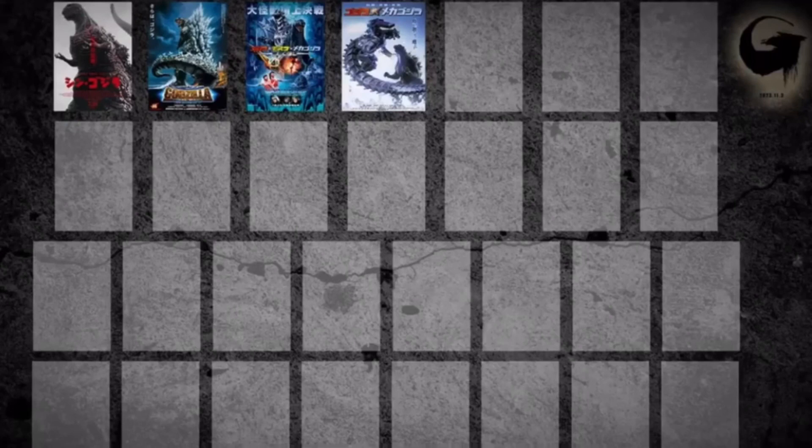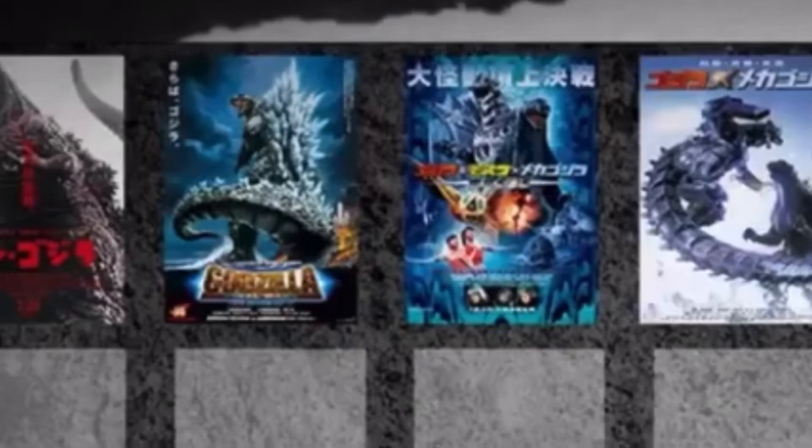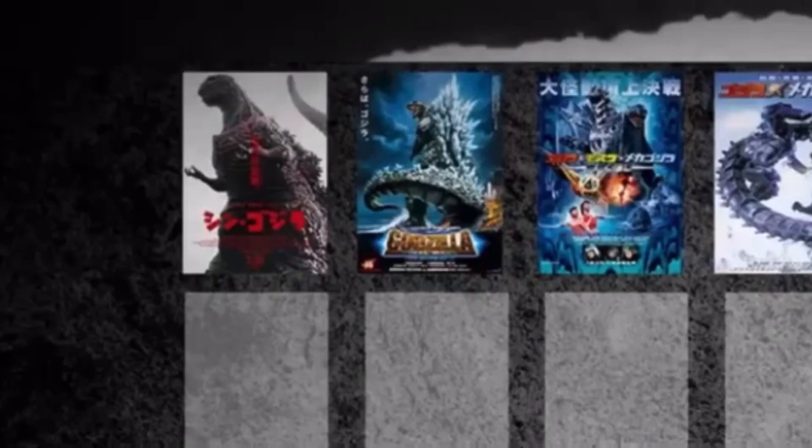Now, if you'll take a gander at the poster, you'll see that at number one is Shin Godzilla, and at number two is Final Wars. So they're counting backwards by the date at which they were released. That's math. Now, for those of you who like math, you may know Shin Godzilla was the 29th film in the series, but Shin Godzilla is in the 30th spot, meaning that this spot will be the poster of the upcoming film.